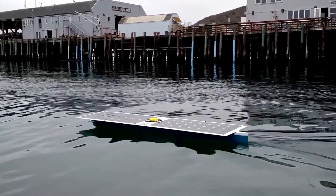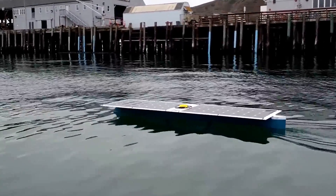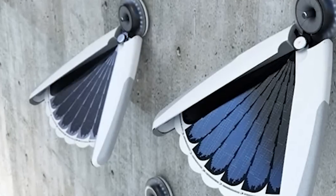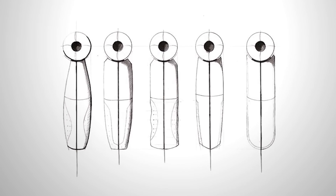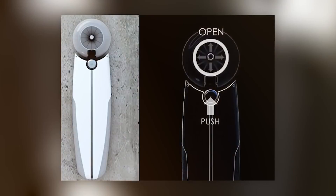In addition to the SeaCharger, Damon McMillan has also created the Solar Butterfly Lamp, a versatile and environmentally friendly lighting solution. One of the coolest features of this lamp is its energy storage capabilities, allowing it to provide light during unexpected power outages. The Solar Butterfly can be used as a wall light or a desk light, making it a highly functional and stylish addition to any home or office.